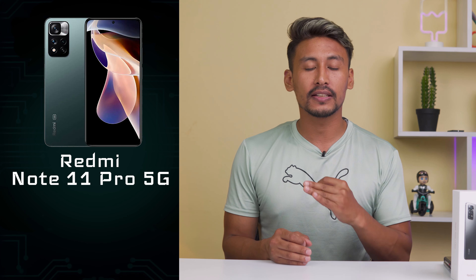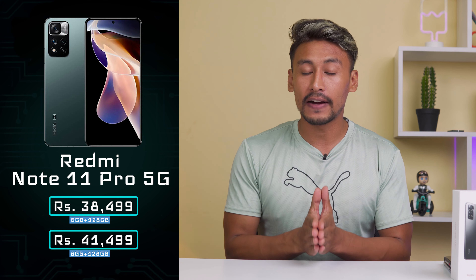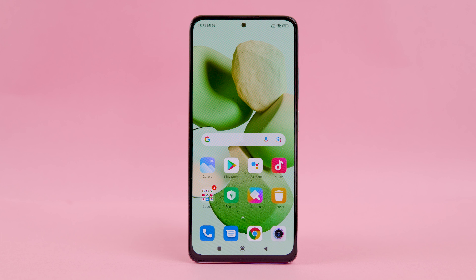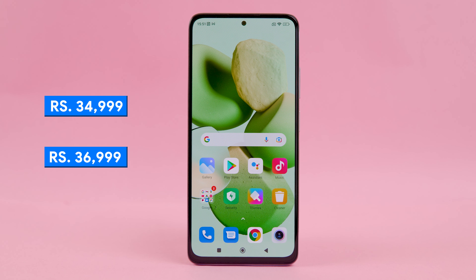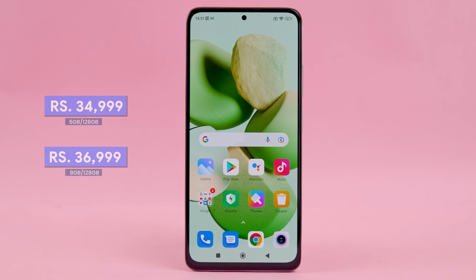Xiaomi has launched the Redmi Note 11 Pro in both 5G and 4G variants. The 5G variant is priced at around ₹37,000 to ₹38,500, while the 4G variant is priced at ₹35,000.